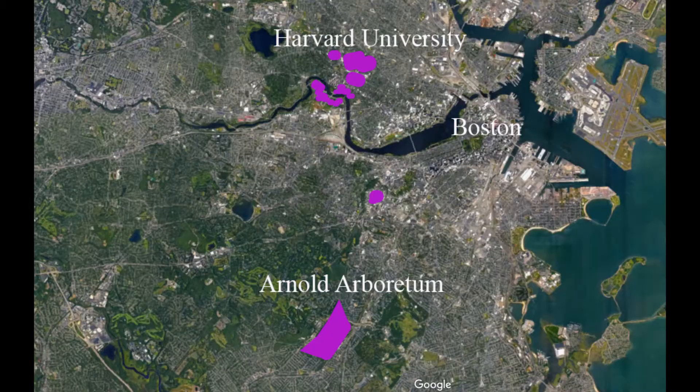The Arnold Arboretum is the oldest public arboretum in North America. It was born in 1872 of an extraordinary process, which brought this into Harvard University's collections of natural history. It's also a part of the city park system here in Boston — it was designed by Frederick Law Olmsted, who designed Central Park in New York City.